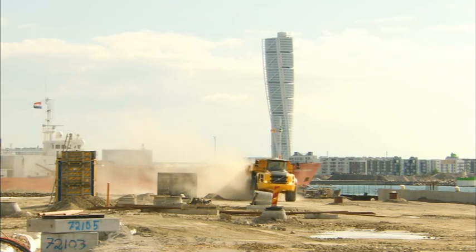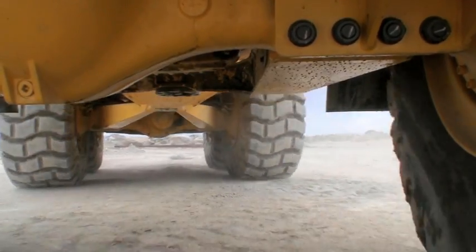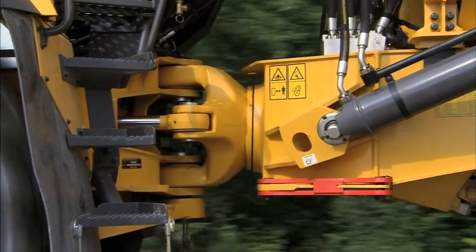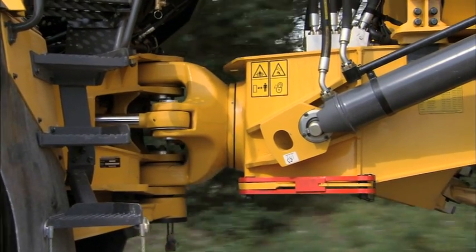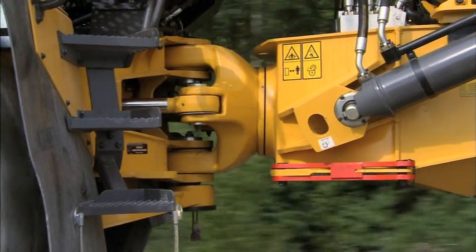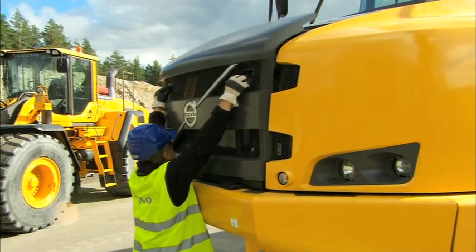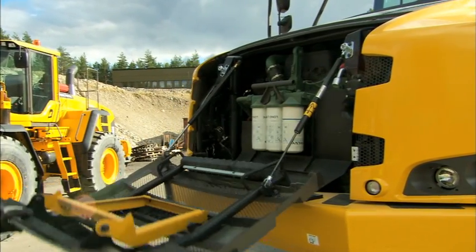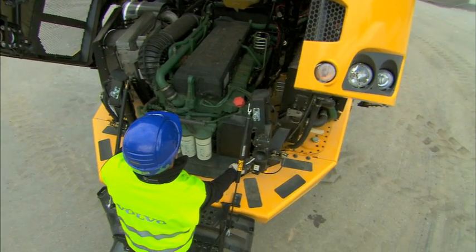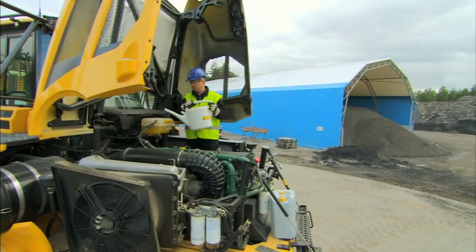Volvo articulated haulers are well known as machines requiring less maintenance. On the new F-Series generation, serviceability has been further improved. One example is the oscillation joint, with maintenance-free roller bearings, which don't require any greasing, contributing to even better availability. The 90-degree tilt-up hood and patented swing-down front grille, with integrated steps, provide easy access to the whole engine compartment and the front-mounted oil filters, enhancing serviceability.